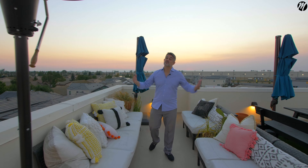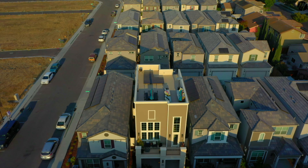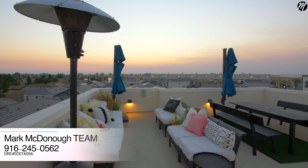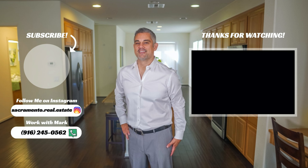I hope you enjoyed this home tour in West Sacramento — a three-story, four-bedroom, four-bath, over 2,100 square feet, with a roof deck that's beyond compare. This channel is all about Sacramento: amazing places, education, and properties available. Hit that subscribe button and that bell. If you're looking for a house, reach out to the Mark McDonough team at Coldwell Banker — we've got your back in the Sacramento metro.